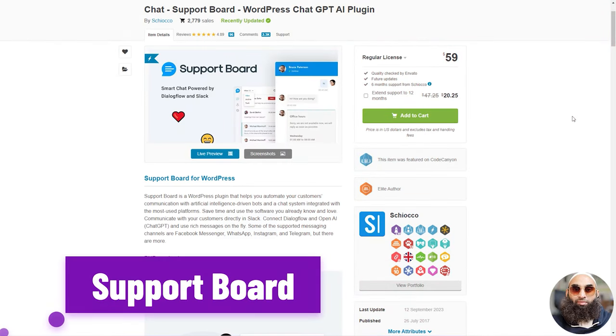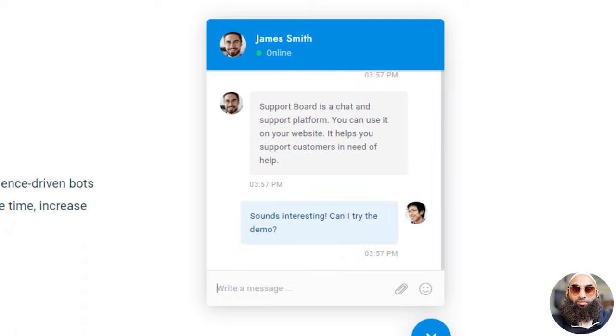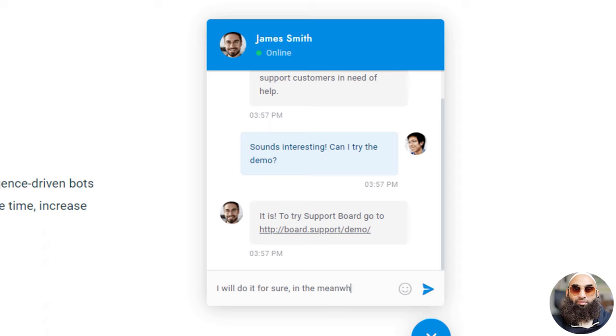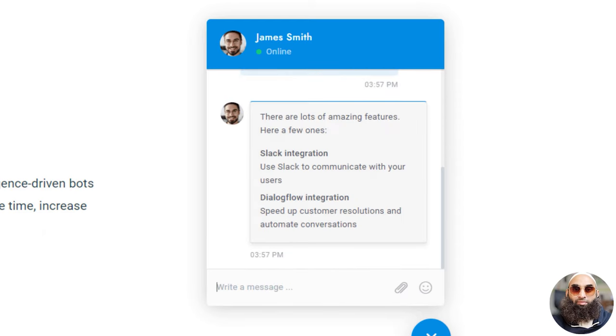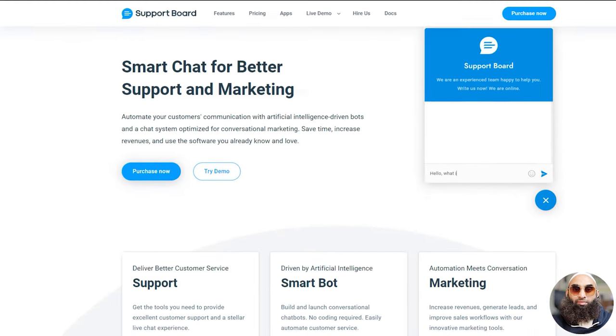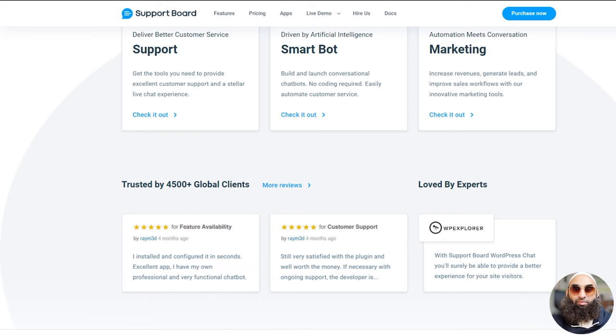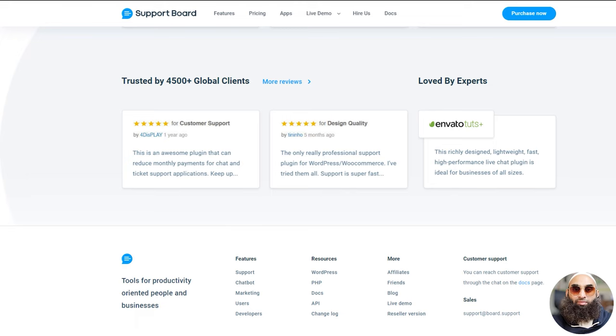Next, we introduce SupportBoard — its WordPress ChatGPT AI plugin. Unlock the power of SupportBoard, the ultimate WordPress plugin designed to revolutionize your customer communication. With cutting-edge AI-driven bots and a seamlessly integrated chat system, we're here to turbocharge your customer support. Say goodbye to time-consuming interactions and say hello to efficiency. Connect directly with your customers on Slack, and harness the incredible potential of Dialogflow and OpenAI ChatGPT integration to take your conversations to the next level. SupportBoard is also your gateway to a world of messaging channels — Facebook Messenger, WhatsApp, Instagram, Telegram, and many others.